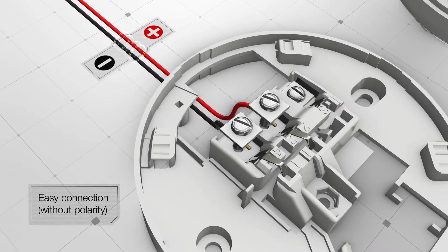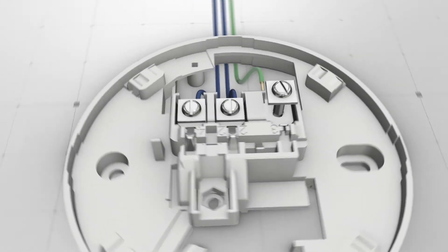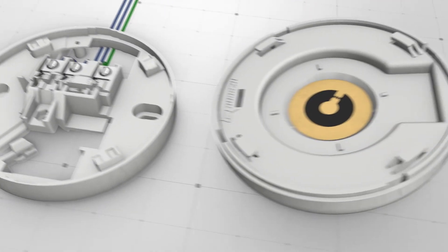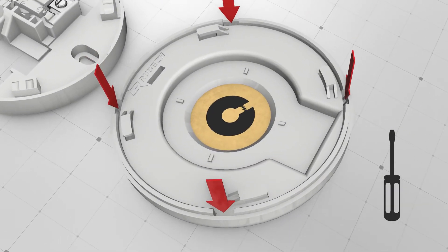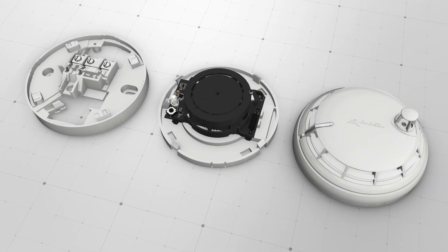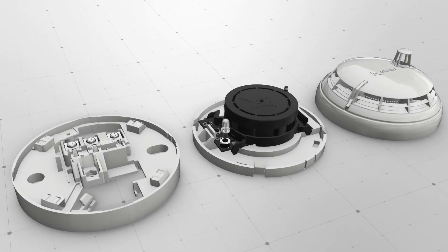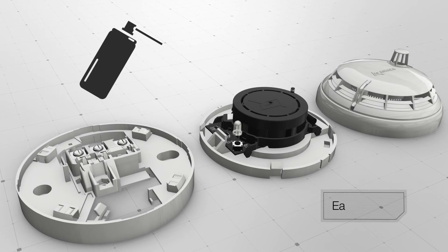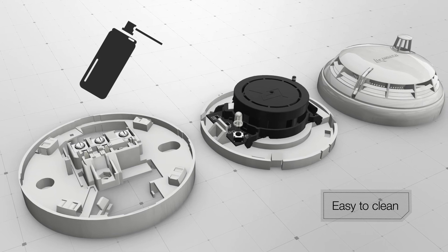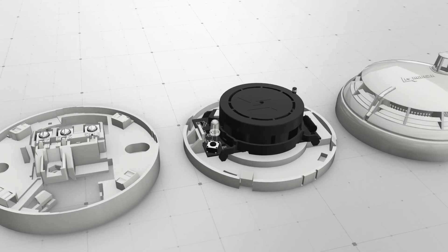If necessary, a third terminal can be installed on the base via shielded cable. To remove the detector base, press the latches with a slotted screwdriver, thereby separating the base from the cover. The smoke chamber is just as easy to remove from the base by pressing the mounts. To clean the detector from dust, it is enough to blow the smoke chamber and the base with compressed air under pressure without disassembling the detector itself. To install the detector back, repeat all steps in reverse order.